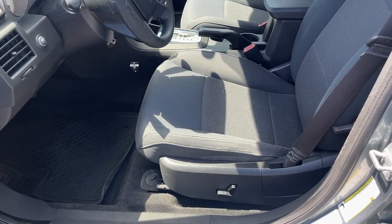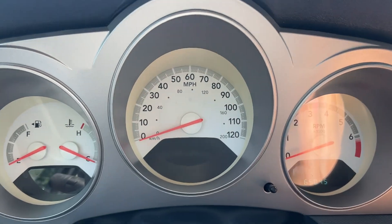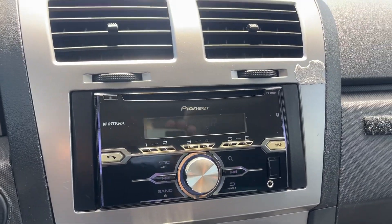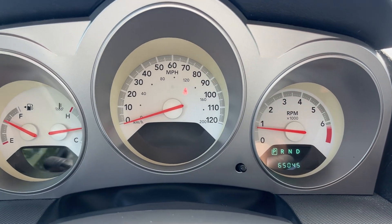Upholstery's all in great shape. Power seats on the driver's side — the upholstery looks new. Got an aftermarket stereo with Bluetooth. There's your 65,000 miles, just turned 65.